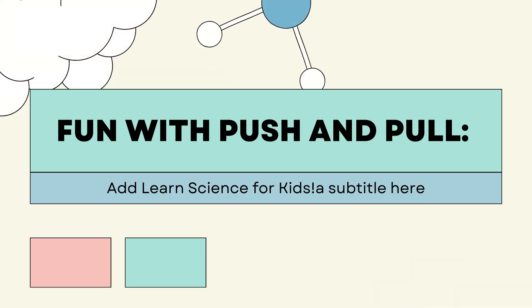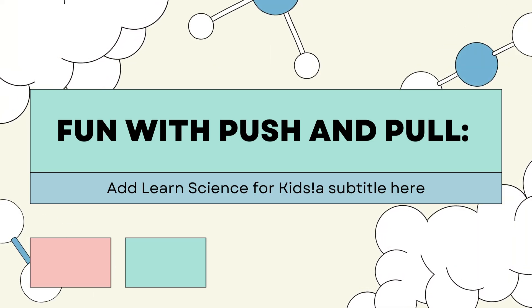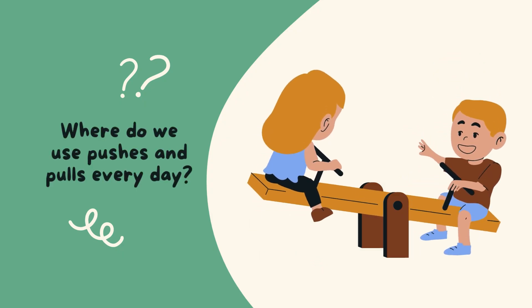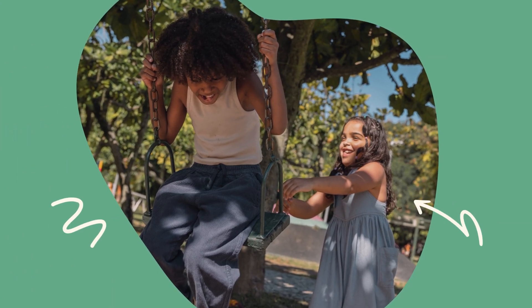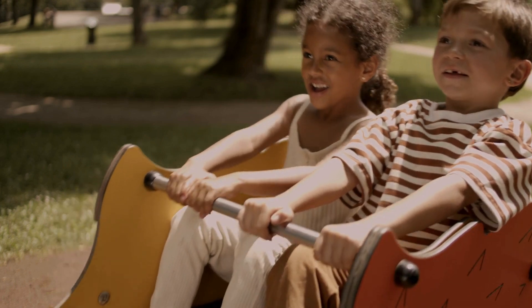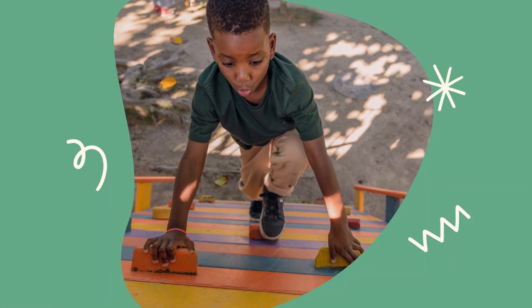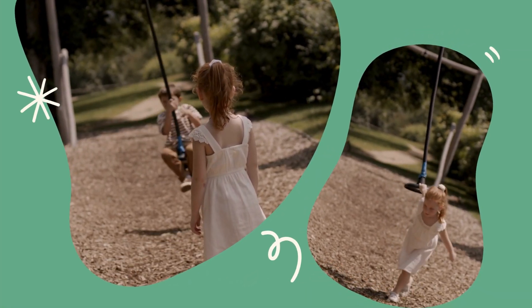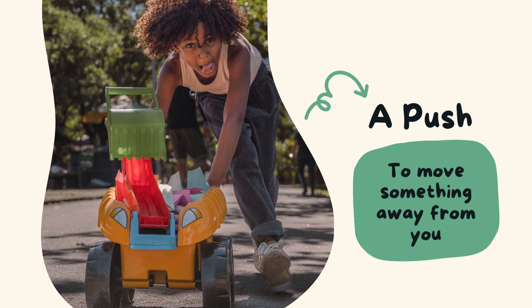Welcome to my channel! Hey there, future scientists — get ready, because today we're going to have a blast learning all about push and pull. Where do we use pushes and pulls every day? A push is to move something away from you.